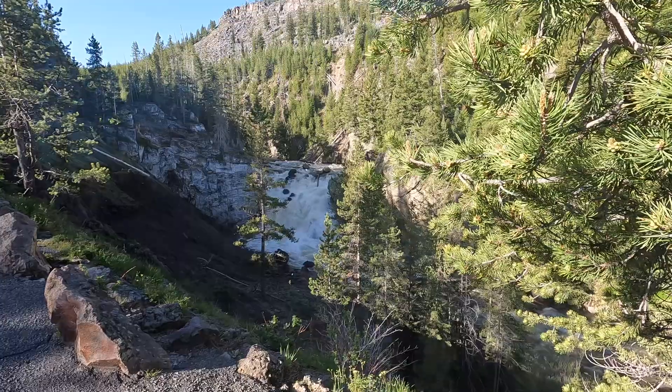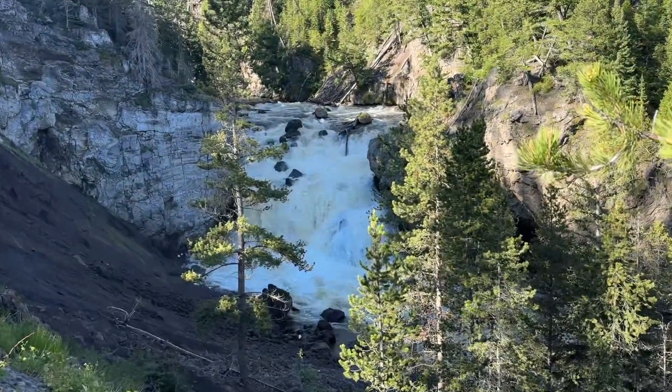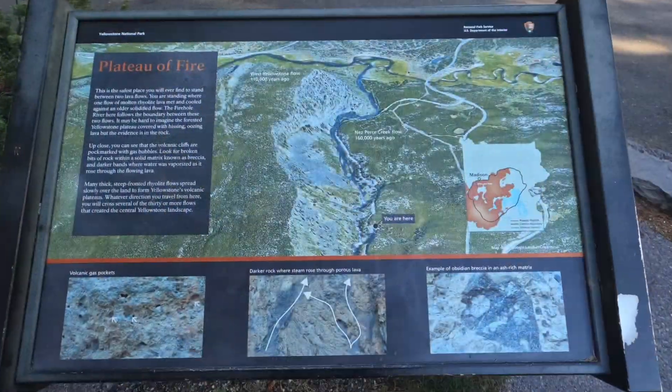Our first stop was a side quest on Firehole Canyon Drive, which is a two-mile one-way road off the Grand Loop near Madison that aptly overlooks Firehole Falls.